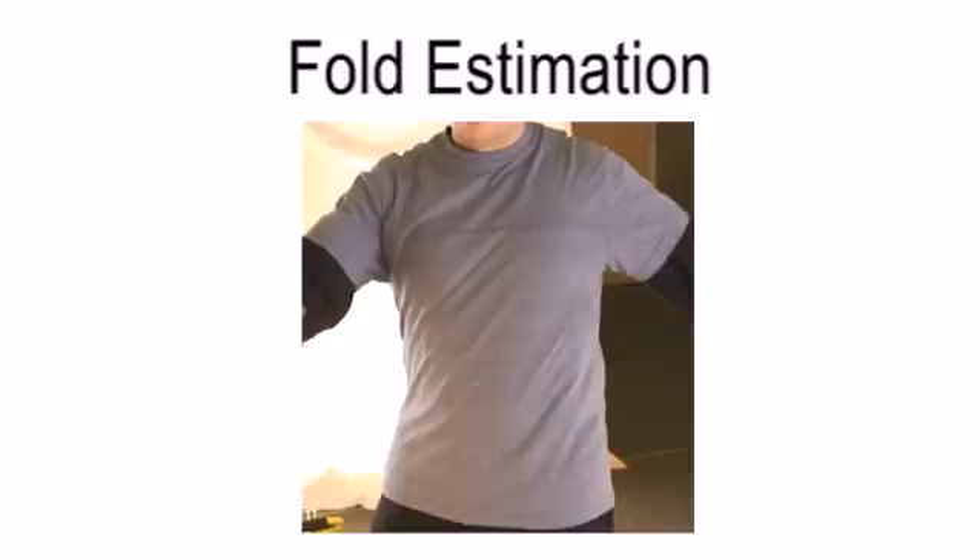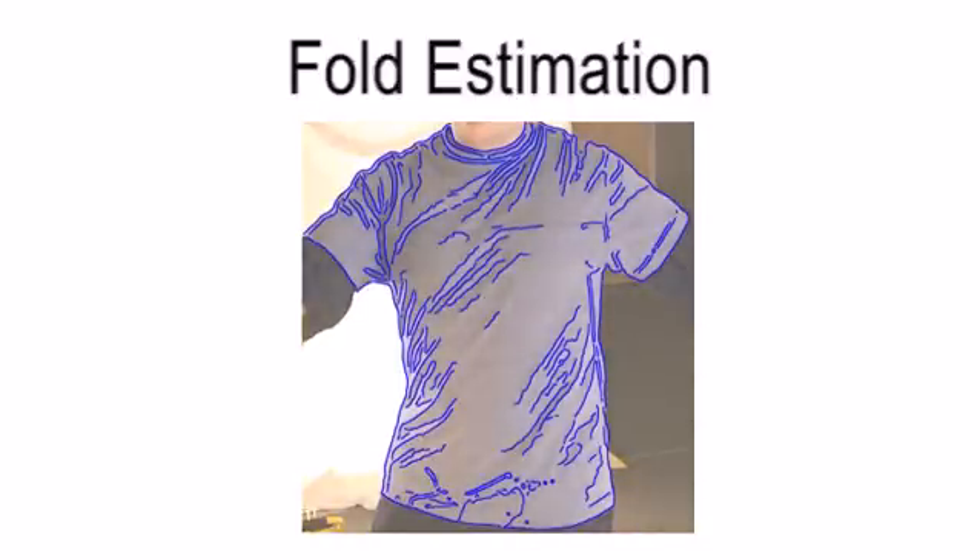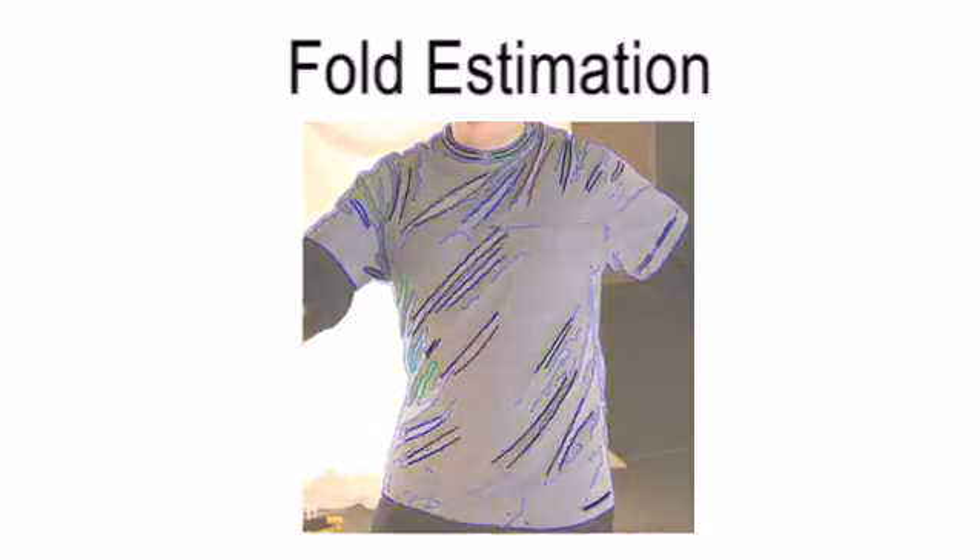Due to the structure of garment folds, we expect each fold component to be observed as a pair of approximately parallel edges, flanking a ridge or a valley area. To compute the fold components, we extract image edges and find edge pairs using the characteristics of garment folds.